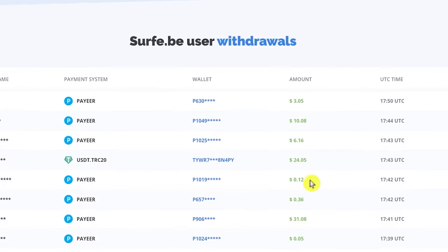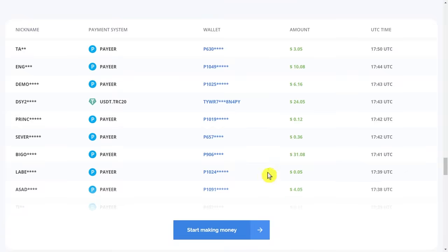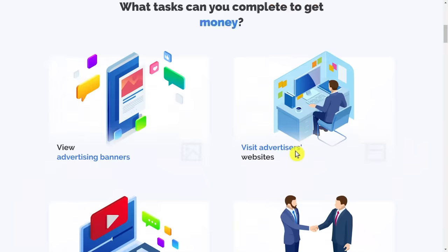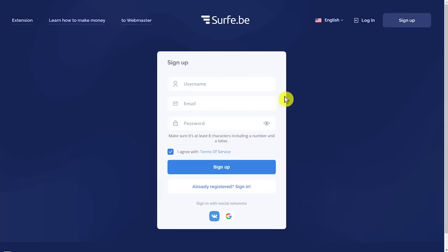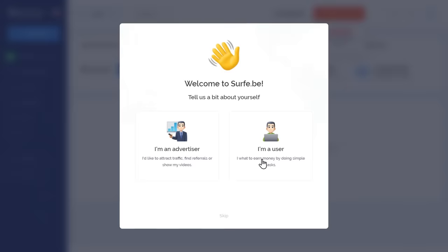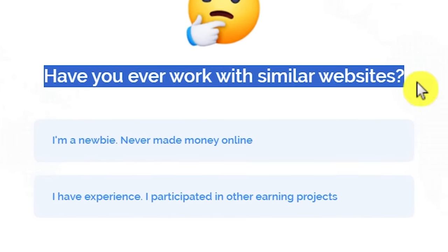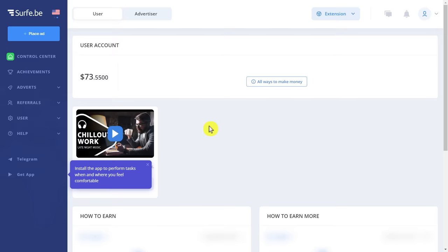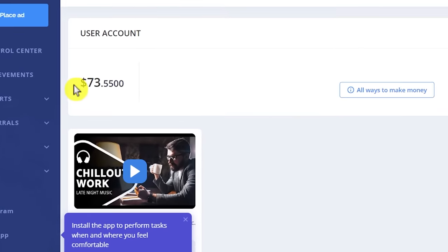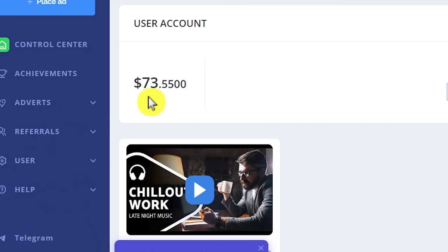If we scroll down, you can also see how much other people are making here. For example, this person right here just made $24 today, this one just made $31, and the list goes on and on. To create your account, scroll to the top of the page and click where it says 'create an account,' then fill out this easy information — a username, an email, and password — and hit sign up. Once you verify your email and log in, select 'I'm a user.' I already made $73 this week, which shows it's legitimate. You can also make money by watching videos — just double click a video, watch it for 20 seconds, and you make money.